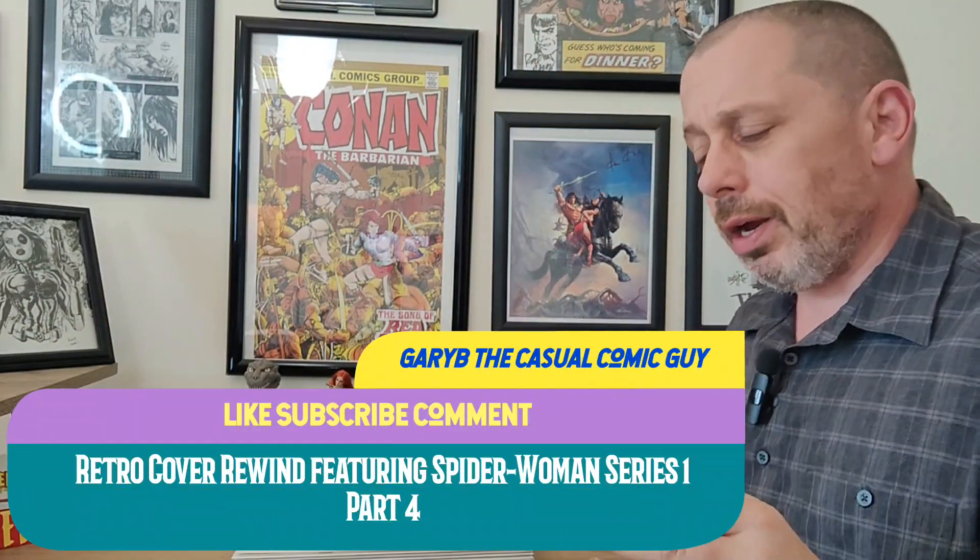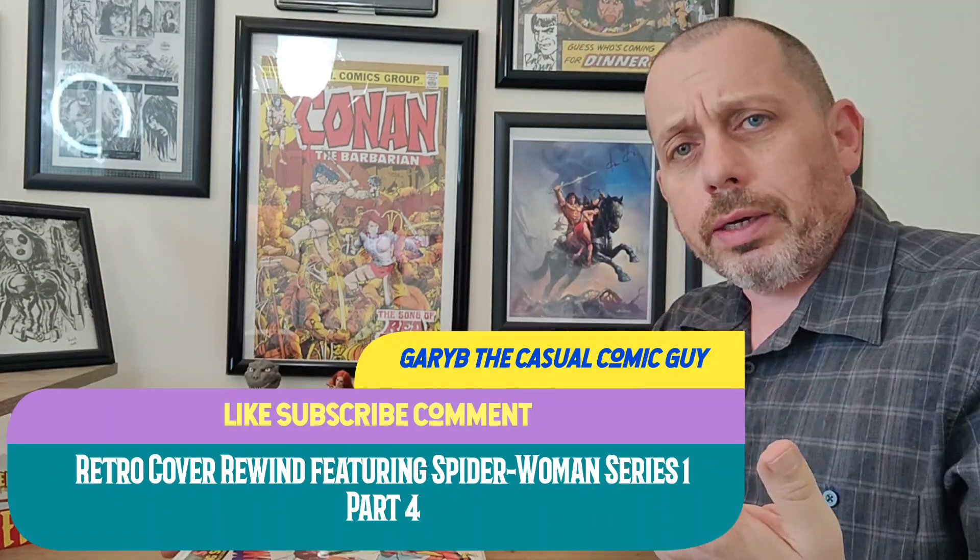Good afternoon, Keepers of the Caj. Gary Vee, the Casual Comic Guy here. Today we are doing Retro Cover Rewind, part four of our Spider-Woman series one comic book run — one of my favorites. This series is all about celebrating the comic cover art that pulled us into these comics, whether you were a kid, a teenager, or already an adult. You saw this cover and had to see what was going on inside. I love celebrating these covers — I'm a reader first, but the covers are undeniably an attraction that bring you into the comic a lot of times.